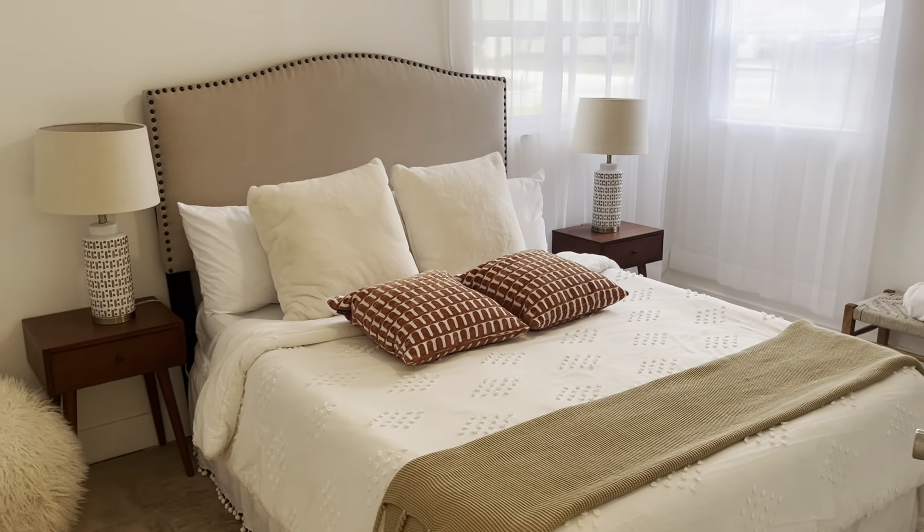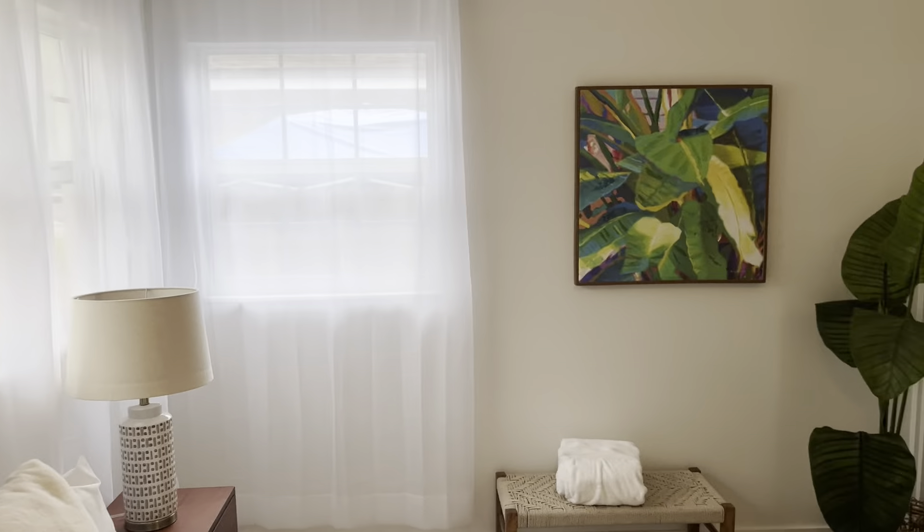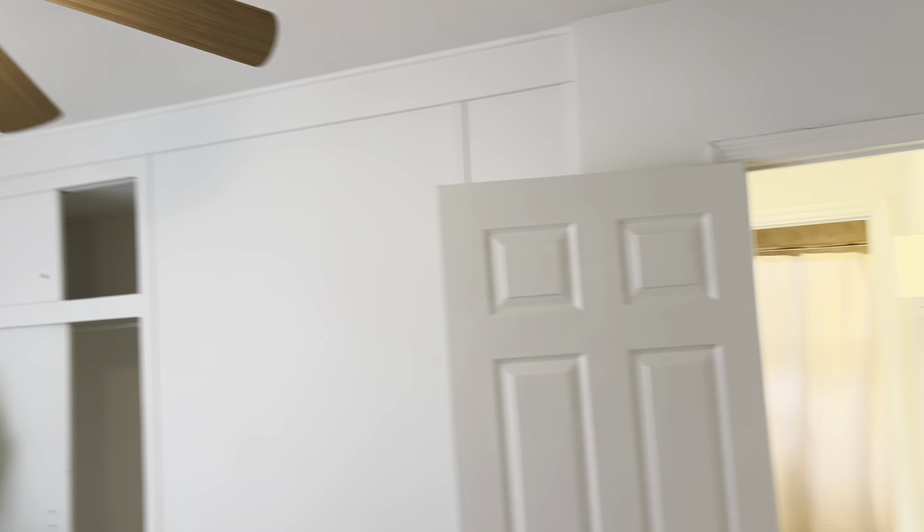HVAC closet to the right. Hallway linen closet to the front there. This is the main bedroom. Closet, ceiling fan.